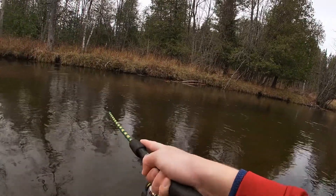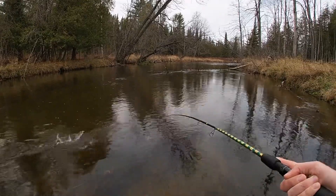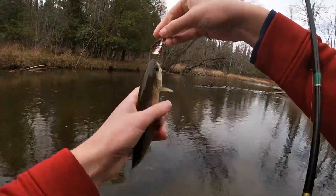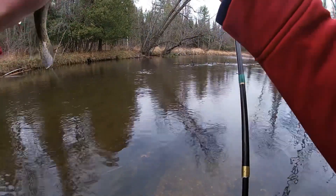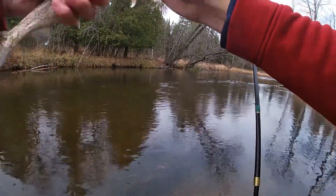Here we go — got one. Nice little rainbow, good trout right here. This is a stocked rainbow too — clipped adipose.